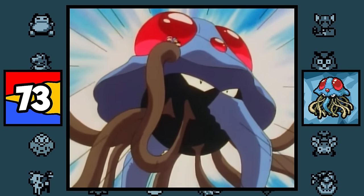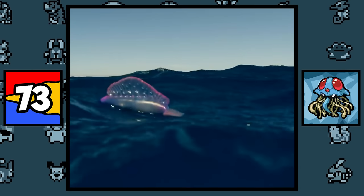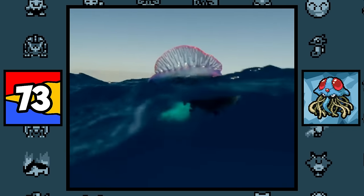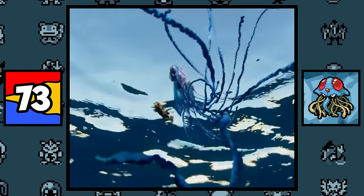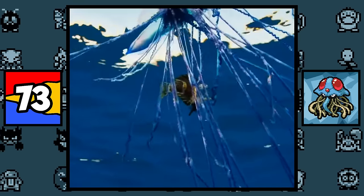Tentacruel is based on a jellyfish as well, but also the Portuguese Man o' War. Yes, that's what this organism is actually called — the Man o' War. And all I'm going to say about this creature is that it's not just a single creature, but multiple smaller creatures known as zooids that make up this huge colony.